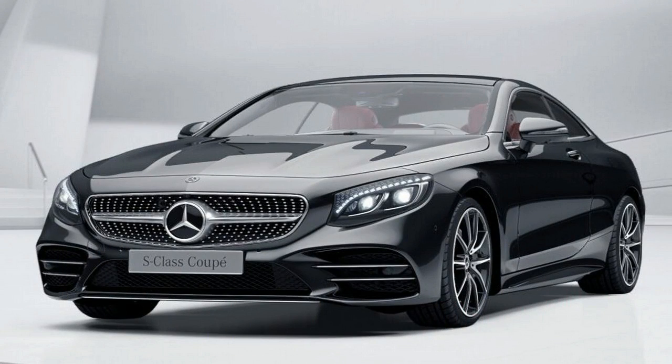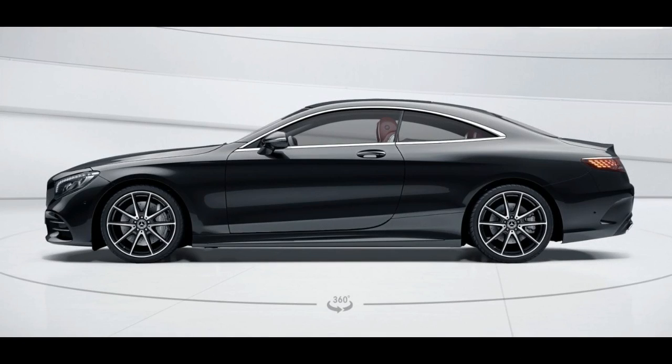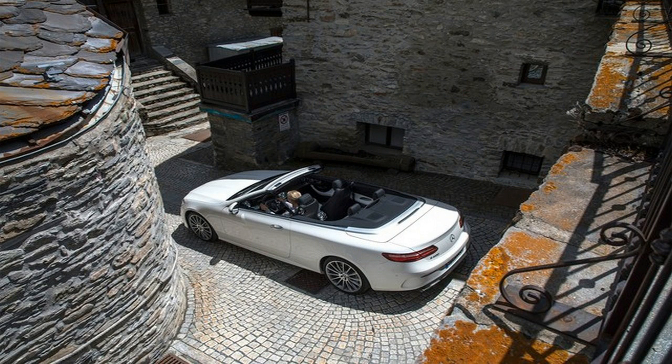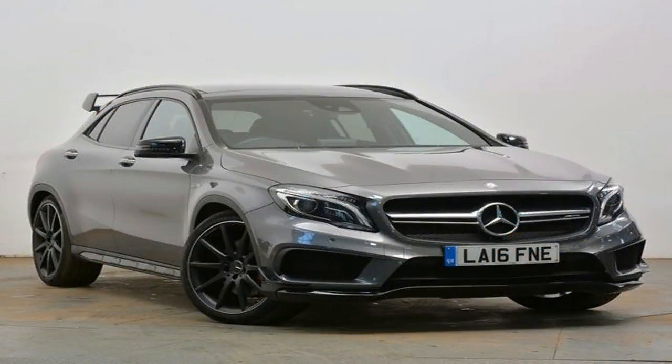The Mercedes-Benz GLC Coupe makes quite an impression as the sports car among the Mercedes-Benz SUVs. A standard fit sports suspension as well as more direct sports steering, Dynamic Select and 4MATIC permanent all-wheel drive with 9G-Tronic 9-speed automatic transmission combine effortlessly superior ride comfort with decidedly sporty agility.